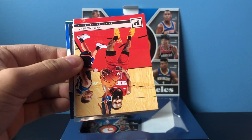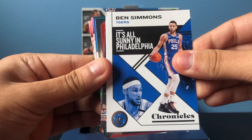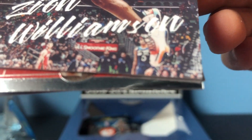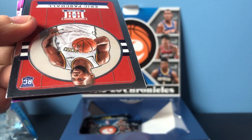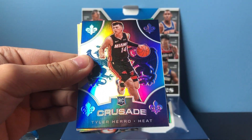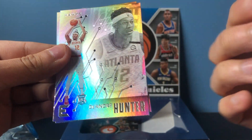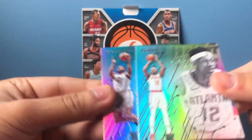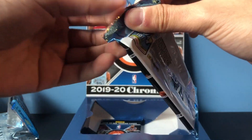Luca, James Harden, Ben Simmons Luminance, Zion Williamson blue Luminance — I think it's 71, yeah, 71 out of 99, pretty cool. Eric Pascal, Tyler Hero Silver Crusade, which is pretty nice — those aren't numbered though. Still a nice card. DeAndre Hunter Essentials and Eric Pascal Essentials. A lot of good numbered pulls so far, and that Hero Silver is really good too.